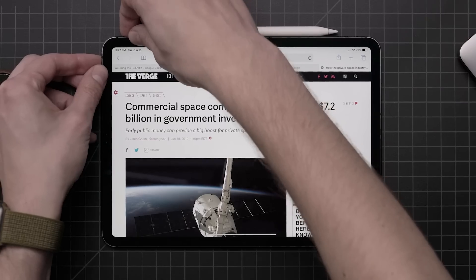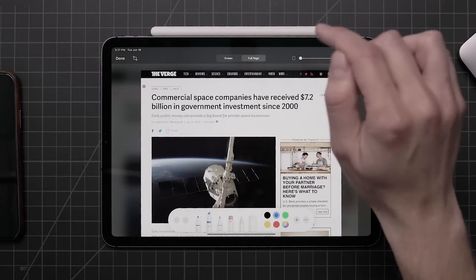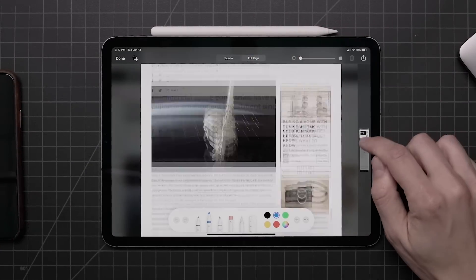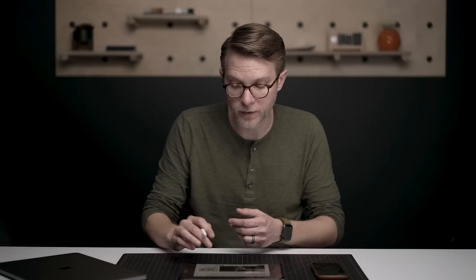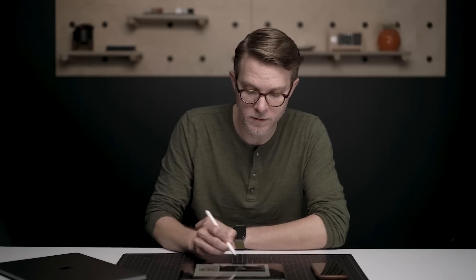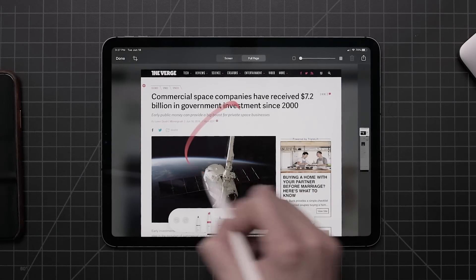They've also made it so that if you take a screenshot and open it up, you actually have a new option to go to the full page of the screenshot, and that switches it from a PNG to a PDF. While we're here, there is also a new palette for the Apple Pencil. It has a bunch of new features, it's just a little bit easier to see and use, but you can still draw stuff and mark it up.